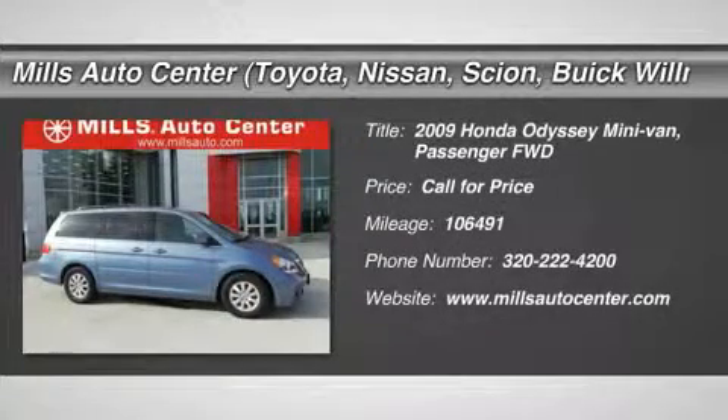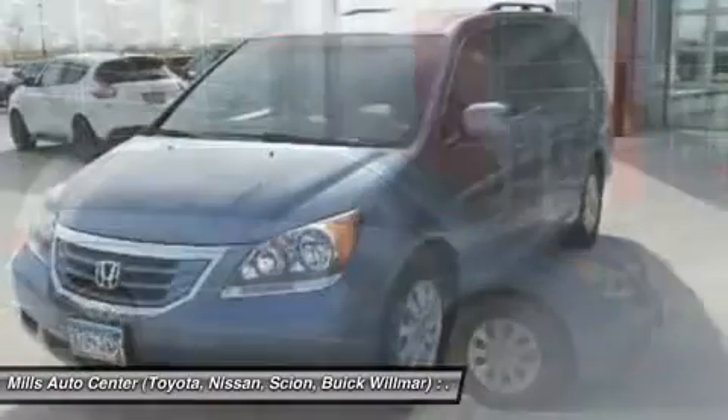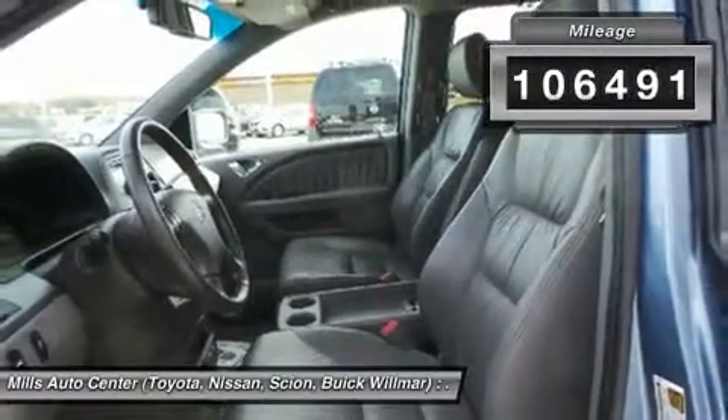The 2009 Odyssey. The Honda Odyssey is a showcase of distinguished style, captivating technology, and advanced safety features. A must for all families. This vehicle has less than 110,000 miles.